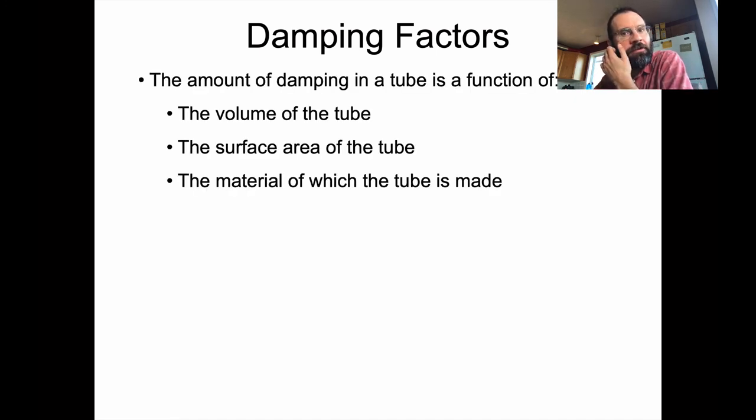The amount of damping in a tube is a function of the tube itself — not inherent in the sound wave. It depends on the volume of the tube (more volume means more damping), the surface area, and also the material of which the tube is made. If you speak into a tube made of harder materials, the sound bounces around more cleanly for longer. But if you push a sound into a tube of softer materials, those materials absorb more energy, dampening the sound more quickly.